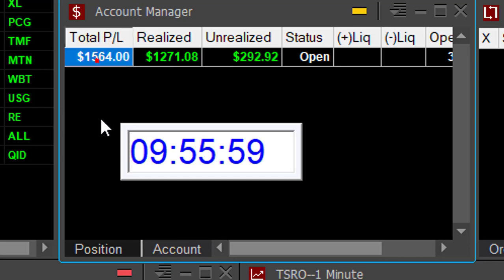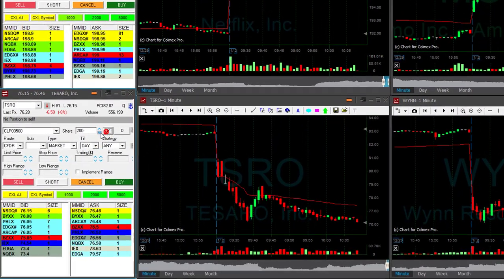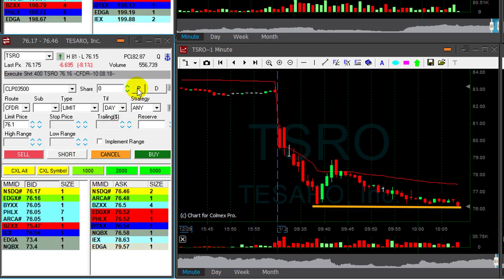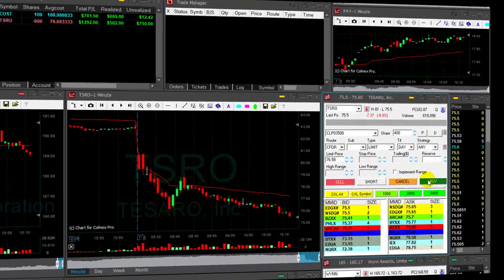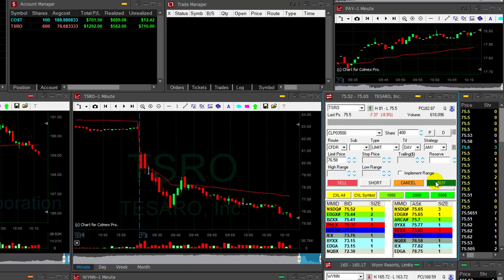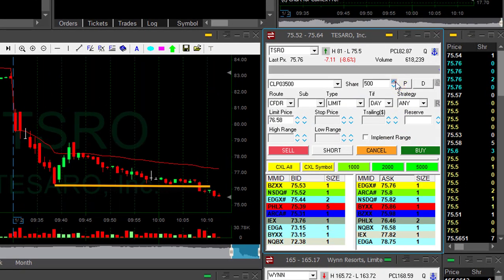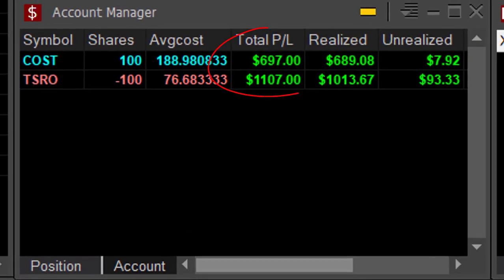Just 25 minutes into trading and we're already up $1,500 — that is a good start. I'm still interested in shorting TSRO. TSRO is at the lows — I'm going to add another 400 shares. Just moved under, once it broke down it should continue. My second trade is doing good. Look at this breakdown point. Now I'm covering 500 shares. Did good — $1,100 in TSRO, $700 in COST, $1,800 altogether so far.